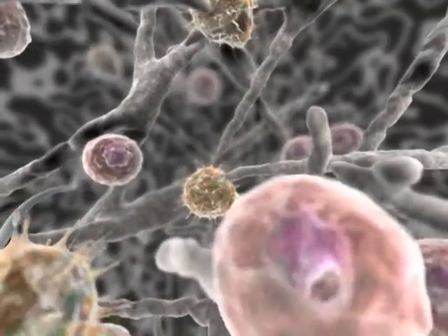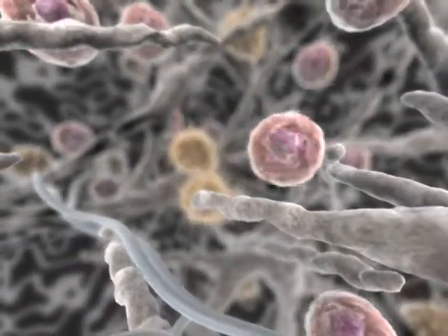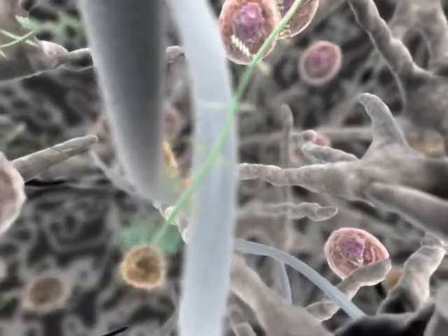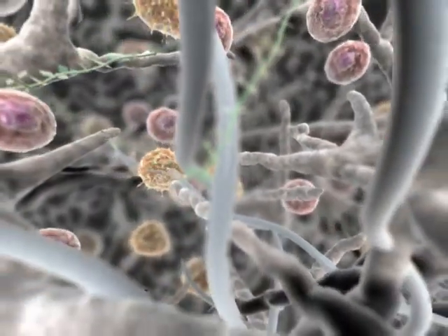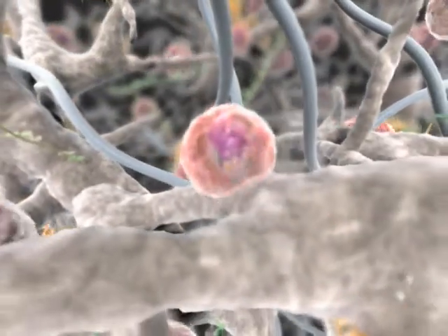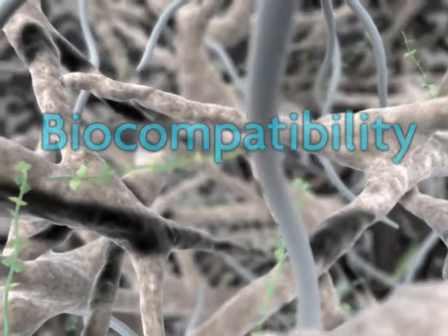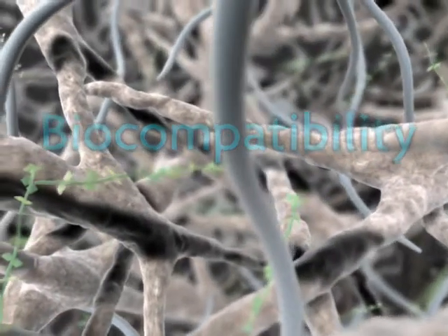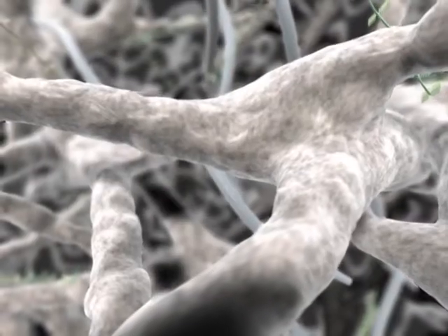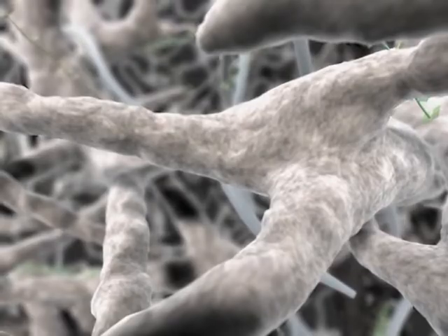Traditionally, skin allografts have been provided to physicians with donor cells, which can limit their reparative potential and possibly cause an inflammatory reaction. Successful use of skin-derived allografts hinges critically on the ability to render the tissue acellular — that is, removing most of the donor cells from the tissue — which provides an ideal scaffold for recipient-mediated repair and thus successful surgical outcomes in multiple soft tissue applications.